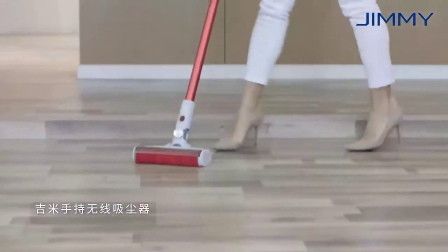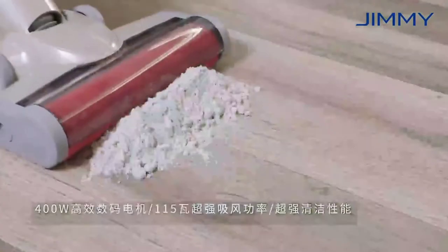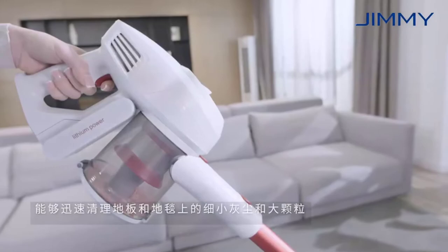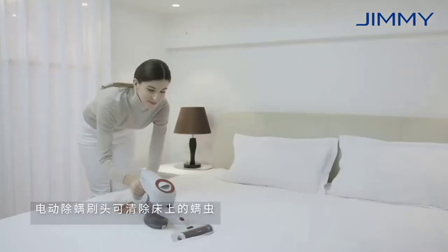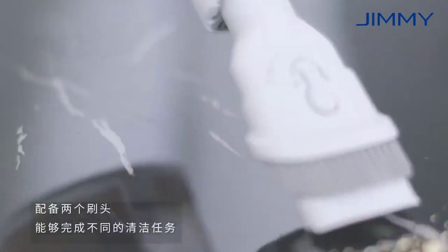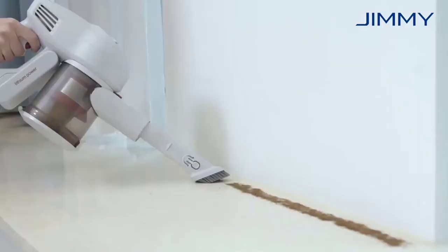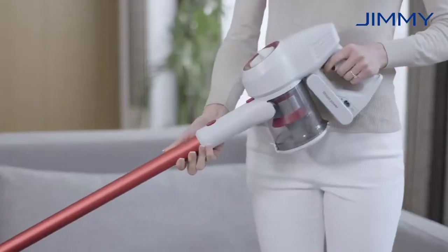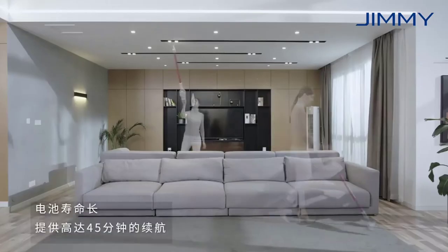Number 4 is the international version ZMI Lexi Jimmy JV51 wireless handheld vacuum cleaner — strong suction, low noise. Brand: ZMI. The first three recharges take 12 hours to fully activate the battery. This product uses six 2500mAh batteries and after fully charged can be used for up to 45 minutes, according to lab tests. Actual duration will vary by circumstances and usage.